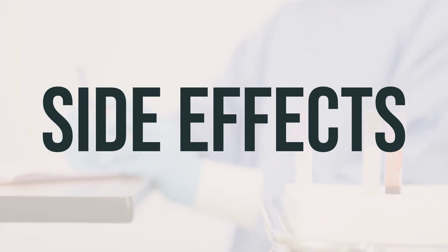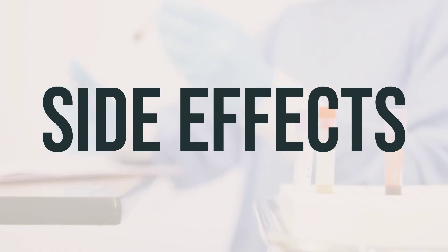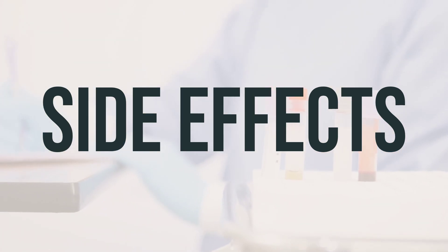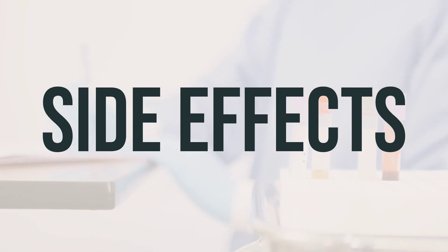The iron in this medication may cause your stools to turn black, but this is not harmful. If your doctor has prescribed this medication for you, it's because they have determined that the benefits outweigh the potential side effects. Many people using this medication do not experience serious side effects.